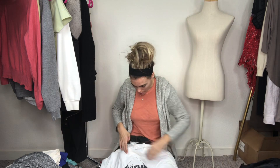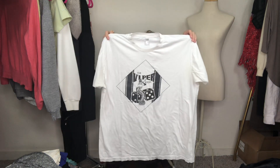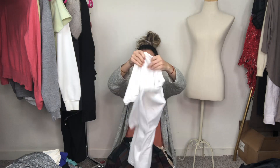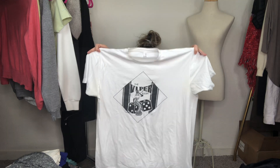This is the Viper Room — another band tee with a little question mark on the back. There was a hoodie of this that sold for quite a bit on eBay, so we picked it up and we'll see how that does.